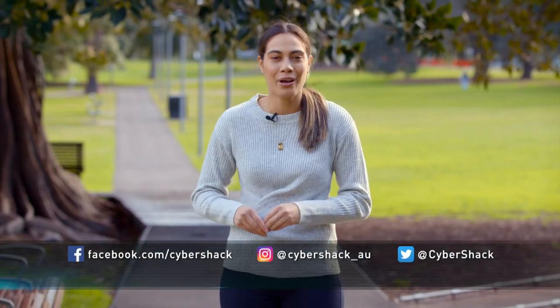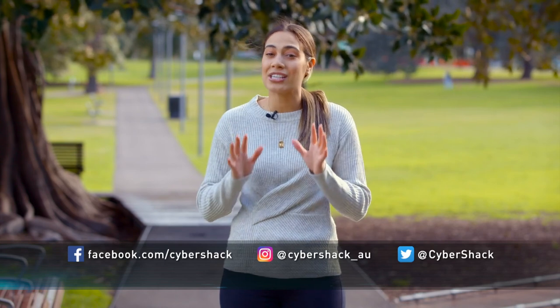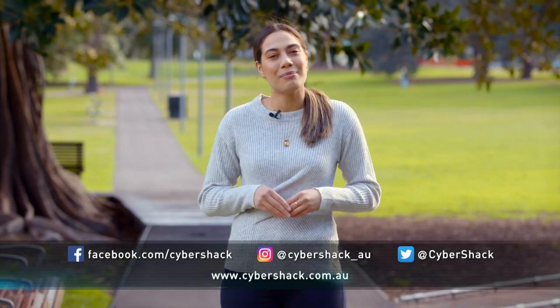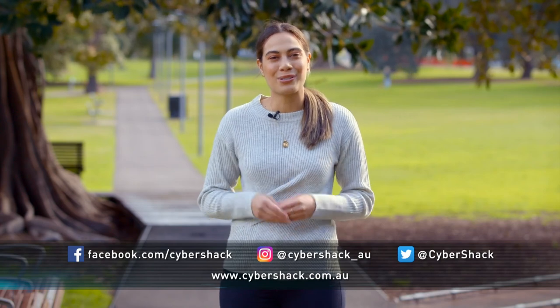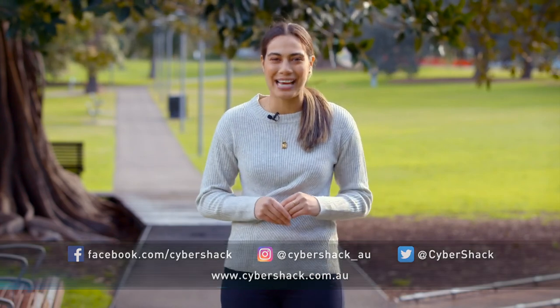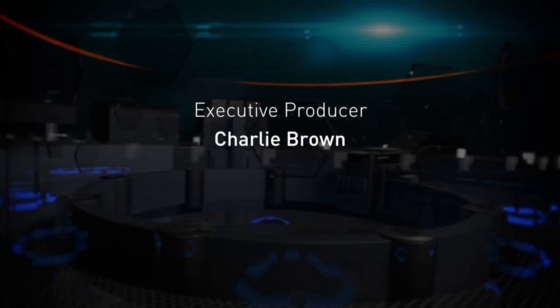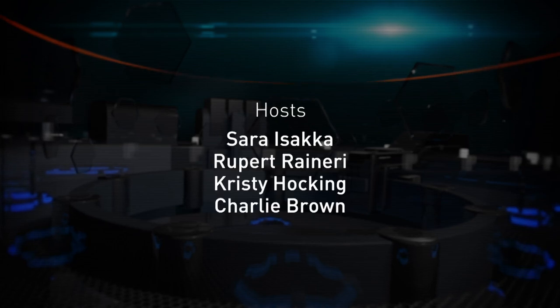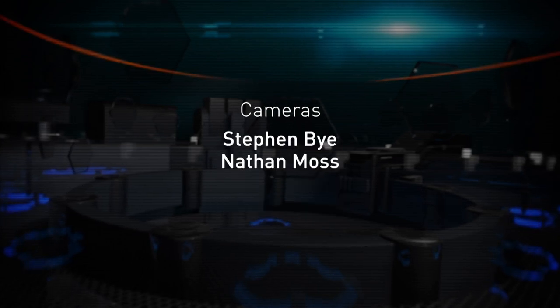That's it for today's episode. Thanks for tuning in — we hope you've enjoyed the show. For more tech news and reviews, catch us live every Thursday starting at noon at cybershack.com.au. Follow us on our socials too. We'll see you next time on Cybershack.